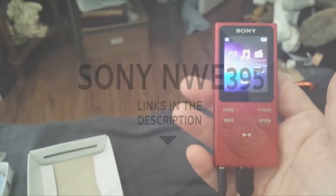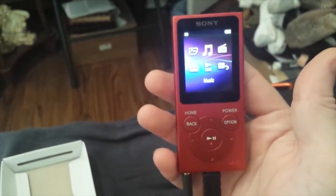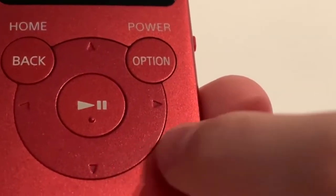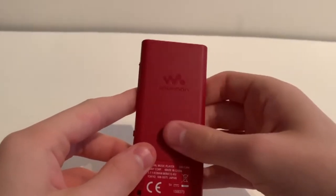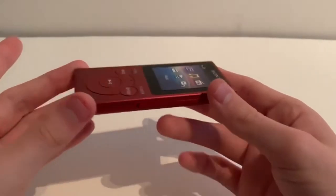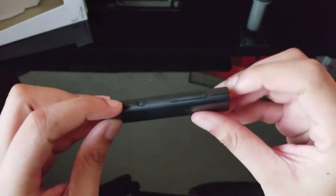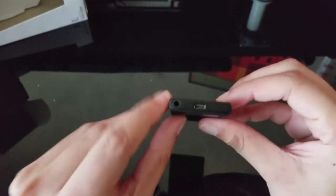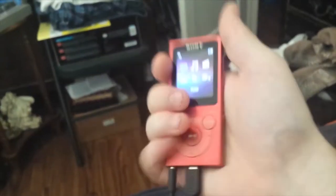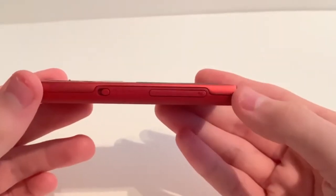1. Sony NWE395. With an impressive 35 hours of audio playback and 4 hours of video battery life, Sony's NWE395 MP3 player is an exceptional option for commuters and travelers. The 16GB of onboard memory offers more than enough space for thousands of songs and even space for video. The 1.77-inch display might not feel like a large video screen in today's tablet-heavy world, but for quick video clips and some photos, it's a nice addition. You'll have excellent audio quality, thanks to the inclusion of a dynamic normalizer, which balances the volume levels between songs.